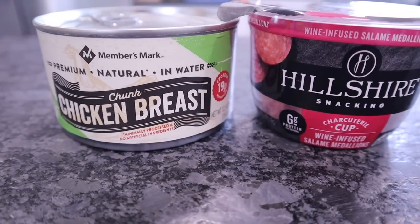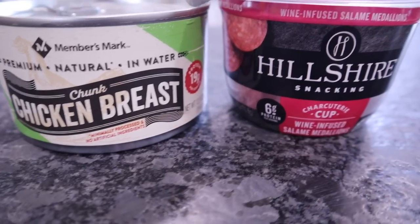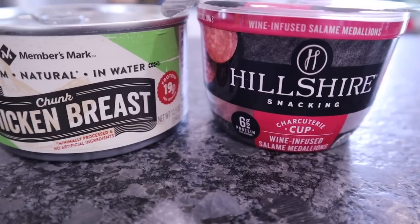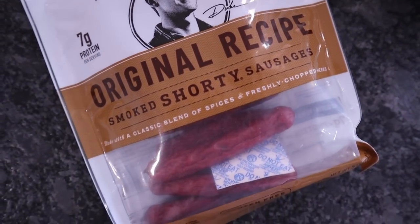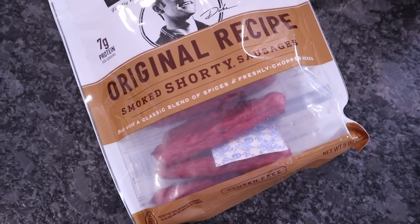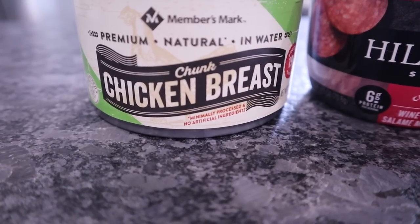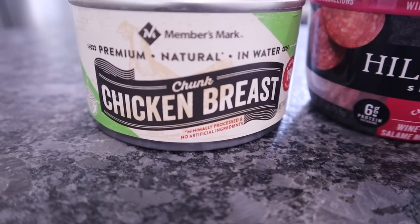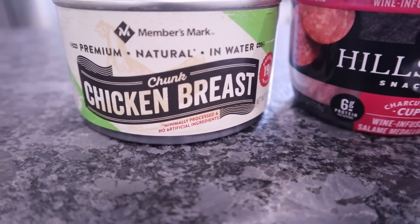My refrigerator probably won't be stocked full of meats, but my freezer is. What I keep in the refrigerator is going to be our snack meats so we can make little charcuterie snack plates. Right now I have salami and Duke's Shorty Sausages. I also keep my cans of white chunk breast chicken meat in the refrigerator because I like my chicken salad cold — all I have to do is mix things up and I can have a meal together in under five minutes.